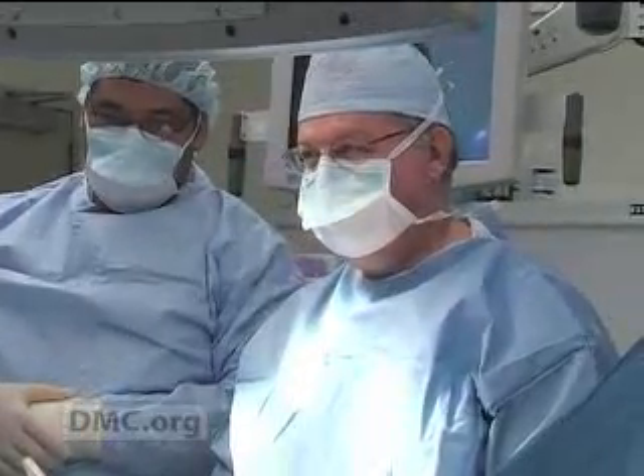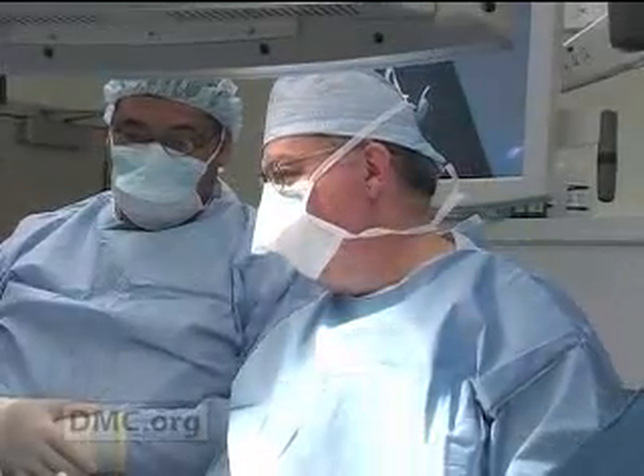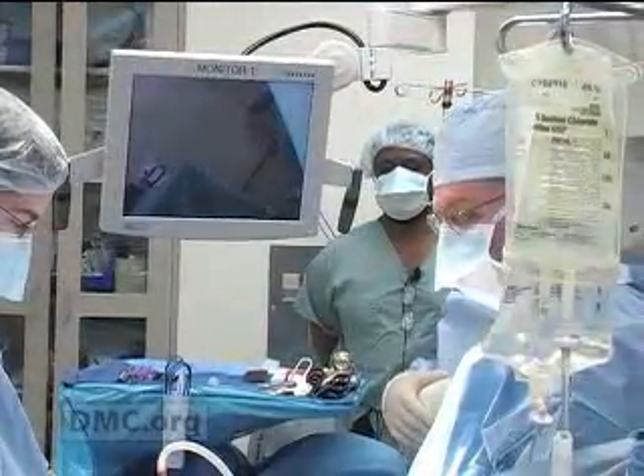I expect that there will be a great deal of technology change in the next ten years or so. Dr. Donald Weaver, the DMC's Chief of Surgery and Surgery Department Chairman at the Wayne State University School of Medicine,